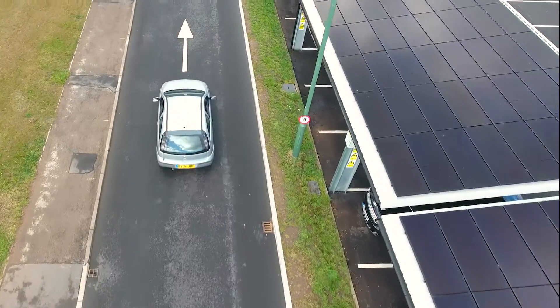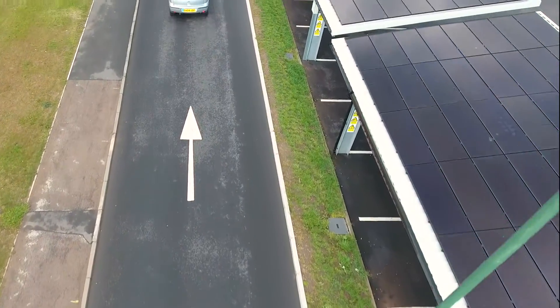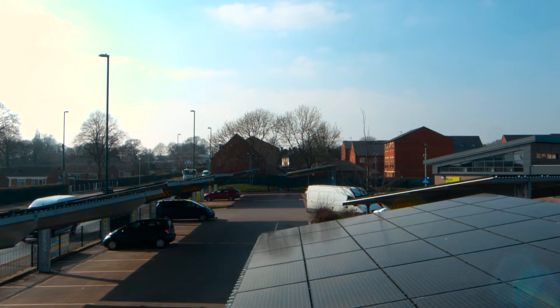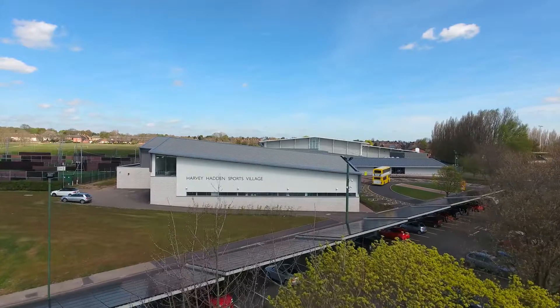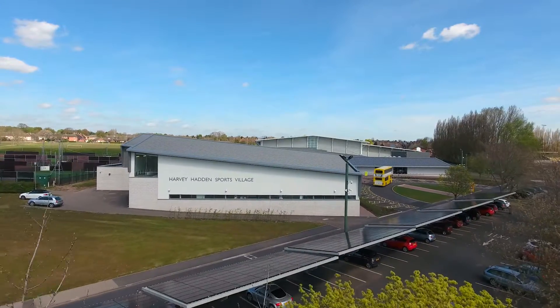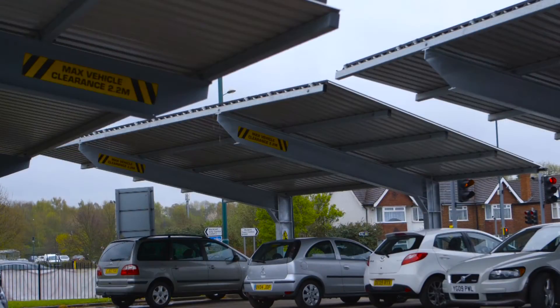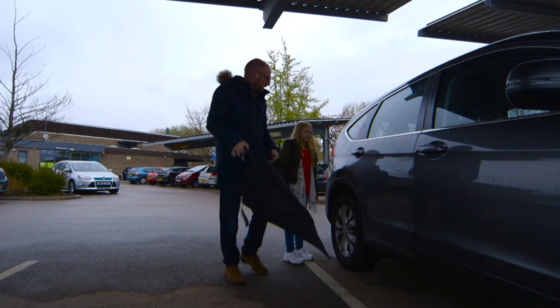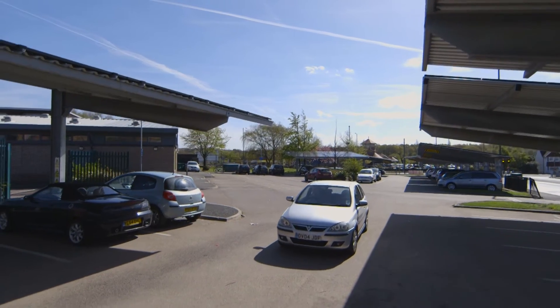Our solar carport designs are customised for each client. Constructions blend in with the aesthetics of your current buildings and are sized according to your electricity demand on site. Your staff and visitors will also enjoy the benefits, with the carport offering shelter from the rain when getting in and out of vehicles and from the sun during the summer months.